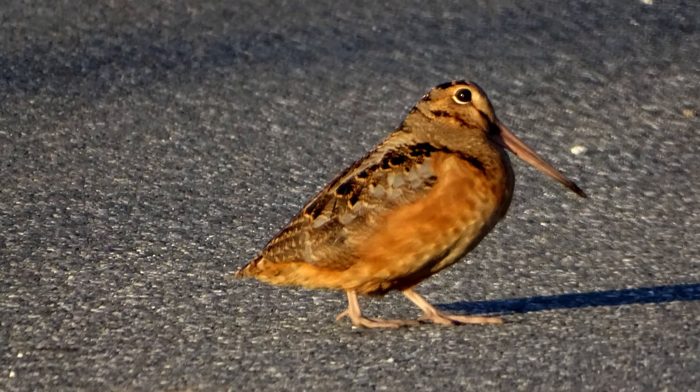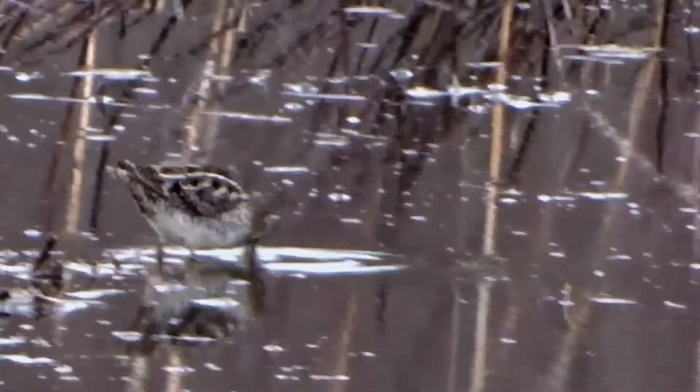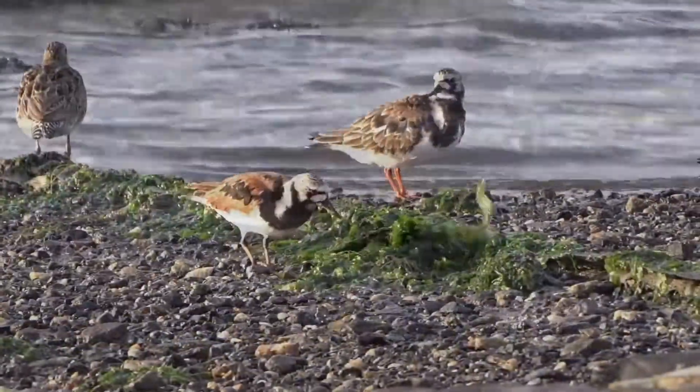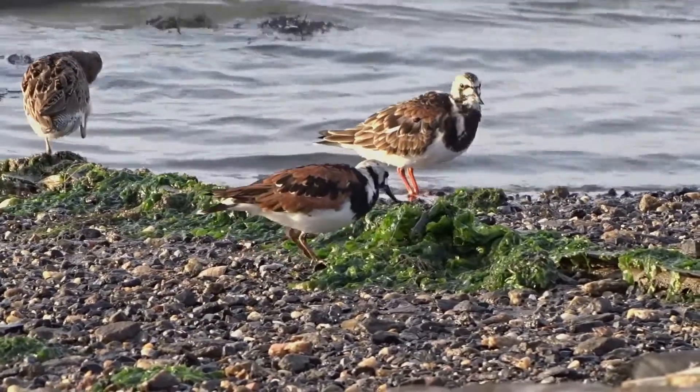The American woodcock is the only member of its family native to North America. Their closest relatives are a group of shorebirds known as snipes. Together they fall within the sandpiper family — birds that, as their name suggests, are often found on sandy beaches or elsewhere at the water's edge.